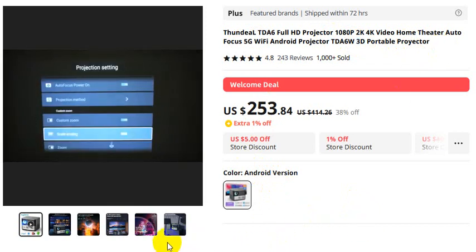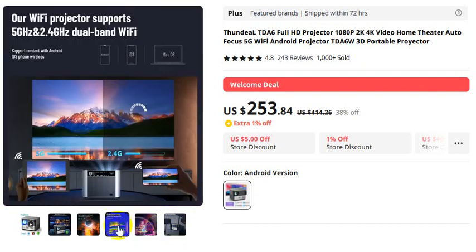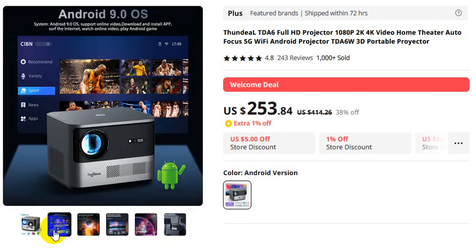Thank you so much for watching this video. Now I share with you some pictures. Easy connection with some options. Real native WiFi — this projector supports multiple connectivity options. Thank you so much for watching; for orders please check the video description.